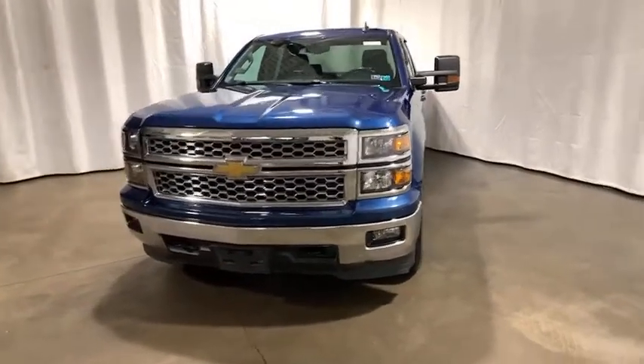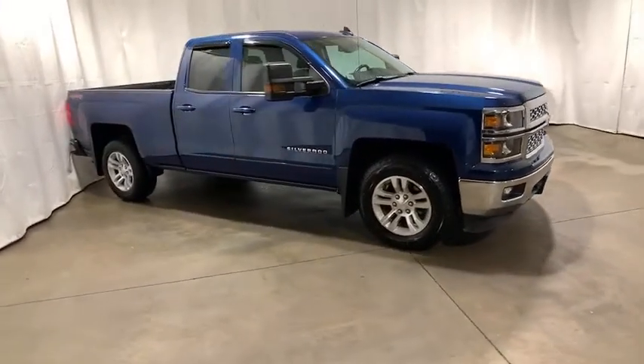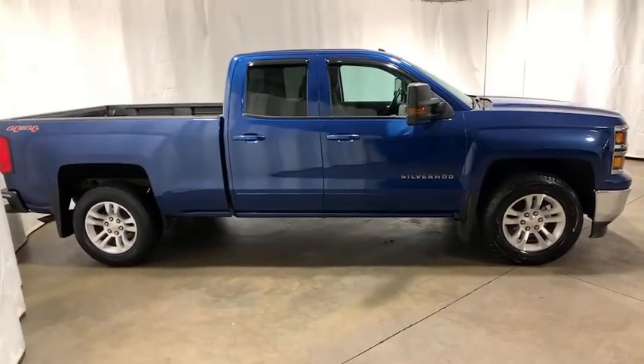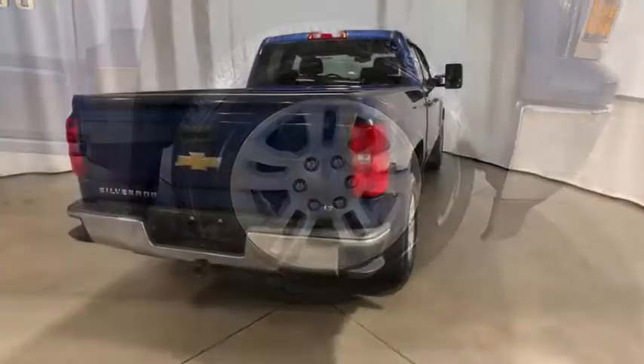Stop by and take a look at the 2015 Chevrolet Silverado 1500. The Chevy Silverado 1500 is the perfect combination of functionality, reliability, and technology. The impressive interior is simply another reason that the Chevy Silverado is a top choice among truck buyers.